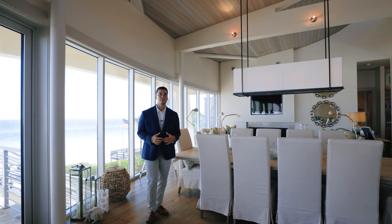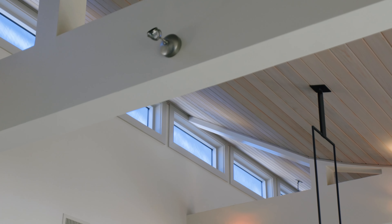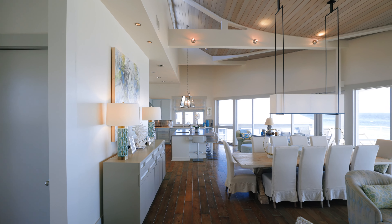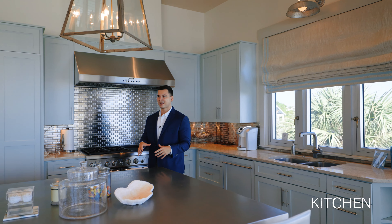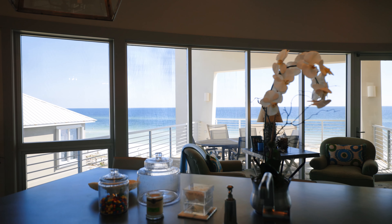As I move into the kitchen, you'll notice the architectural features with the ceilings — beautiful tall ceilings that really maximize the space. It's actually pretty amazing about this third floor kitchen: it offers one of the best views whether you're cooking or cleaning, almost a 180-degree view of the Gulf of Mexico.